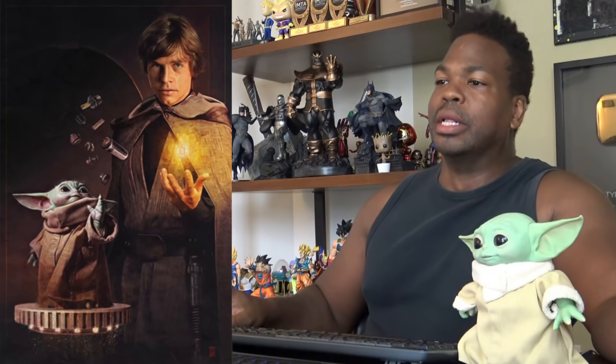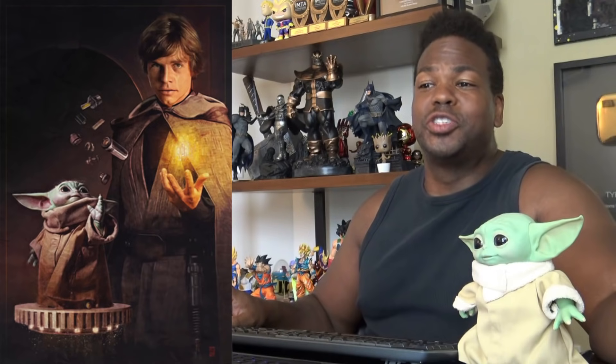I can't wait for the next season of The Mandalorian. This better be a real poster. Let's see what this says. CBR.com — Star Wars: The Mandalorian poster may spoil Luke and Grogu's Jedi training.